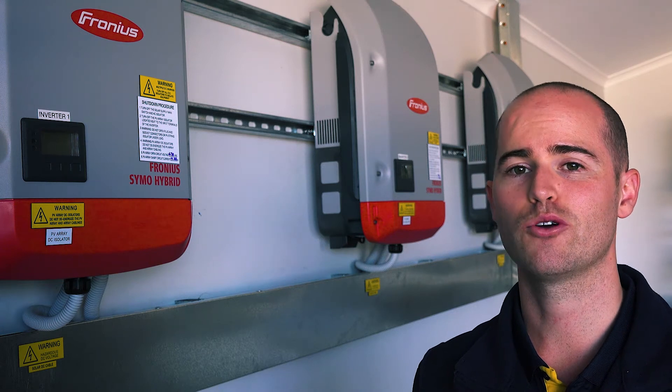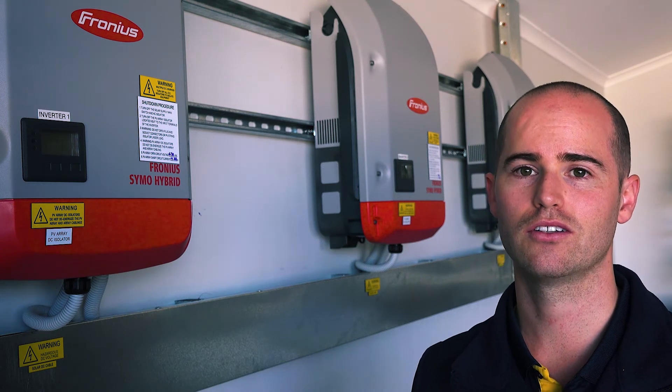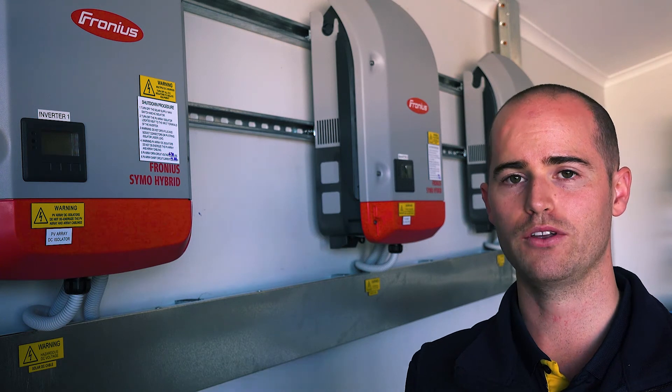If you or someone you know is after a personalised service, get in touch. I'm Lloyd at SEM Solar. We're here to empower your future.